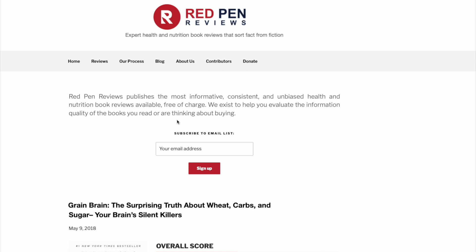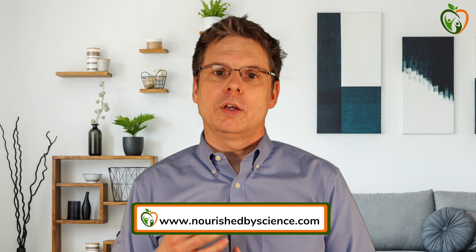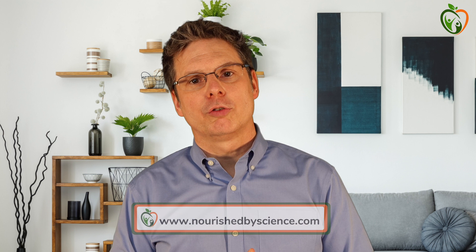Ideally, sign up for our email list so that you will be notified whenever a new book review is published. If you're interested in all things nutrition and health and value a balanced perspective based on the totality of the scientific evidence, I invite you to subscribe to the channel. Also feel free to hop over to our website at nourishedbyscience.com where you can sign up for our newsletter or find us on Twitter or Facebook. Links to our website and social media pages are in the description below. Thank you again for hanging out with me today and I hope to see you again on this channel next week. Cheers!